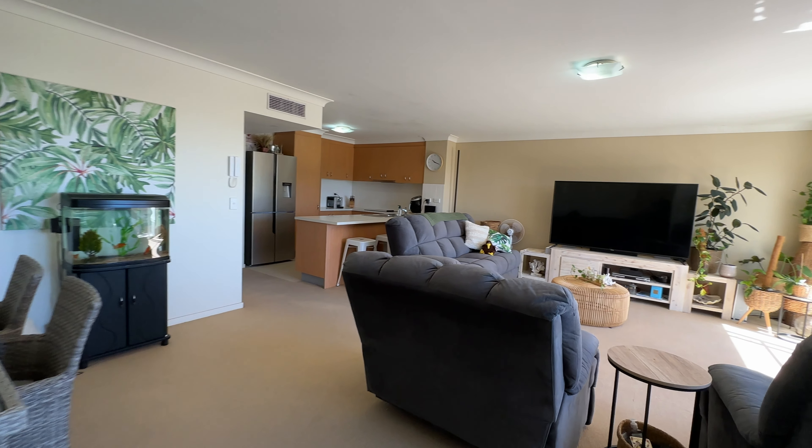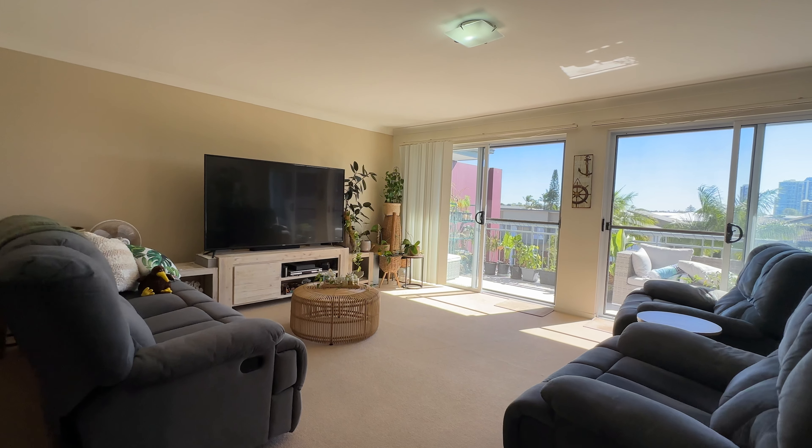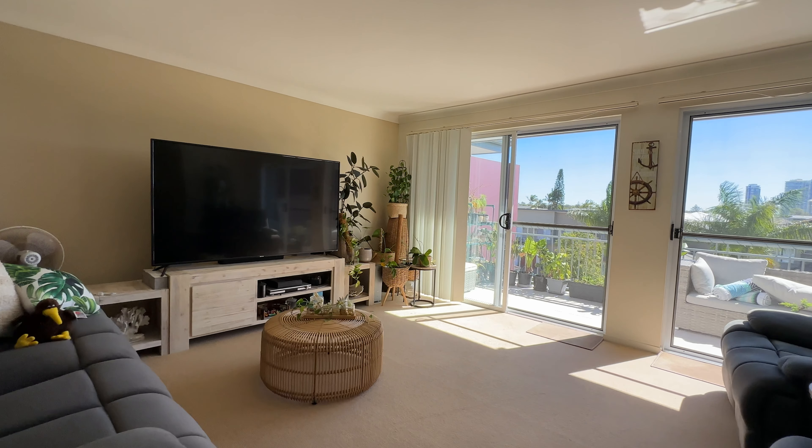This bright, modern and open plan unit enjoys top floor views and a wonderful breeze from the large entertainer's balcony.